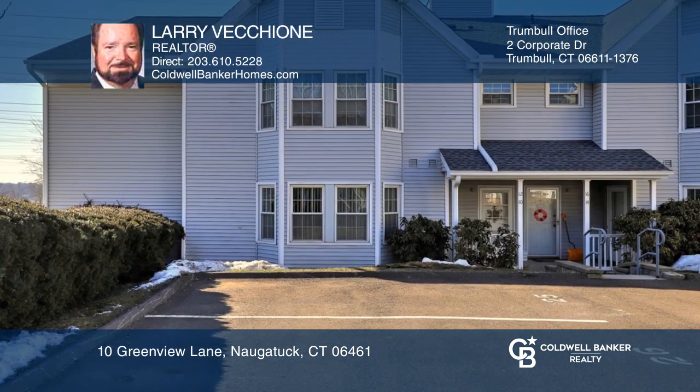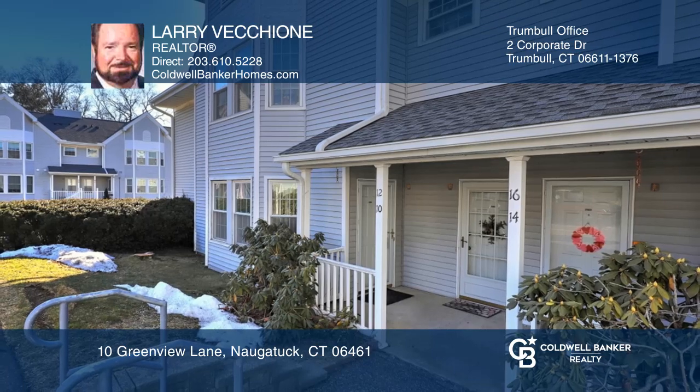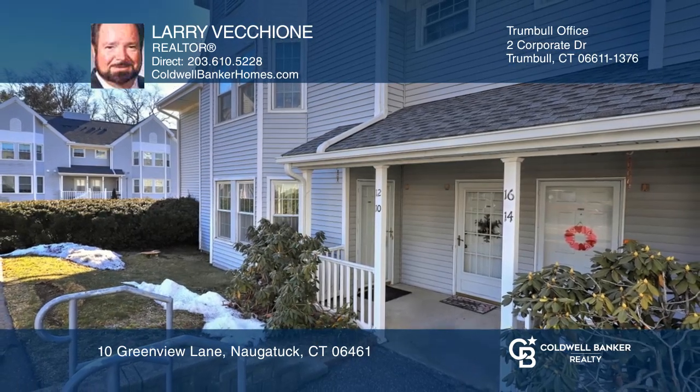This is an end unit and the parking space is right outside the front door. Larry Vecchione wants to help turn your dreams into a reality. Give him a call today.